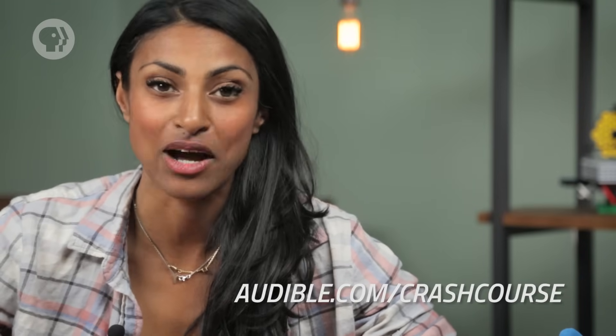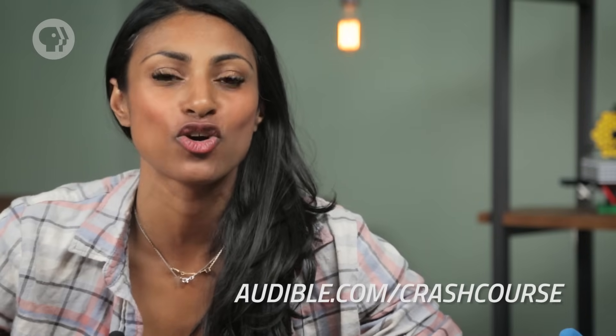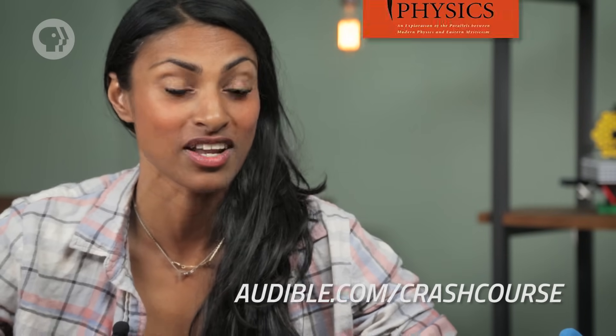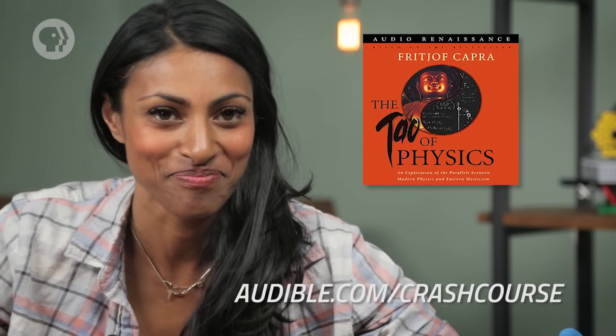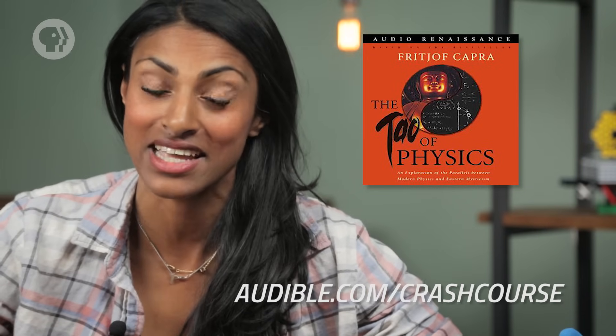This episode of Crash Course Physics is supported by Audible.com. Right now, Audible is offering viewers a 30-day trial period — just go to audible.com/crashcourse. You can access audio programs and titles like The Tao of Physics by Fritjof Capra. Go to audible.com/crashcourse and use that link to help us out and get your membership trial.